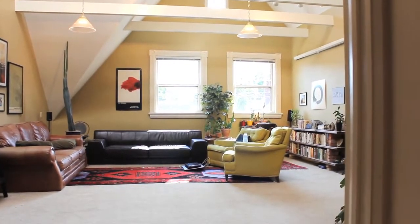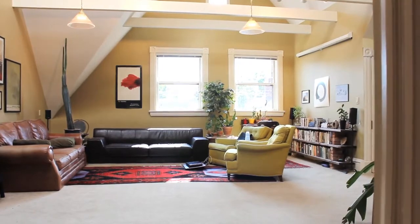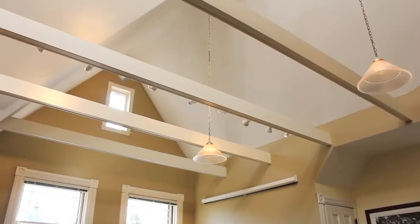The top floor contains a two-bedroom apartment with a large family room with a cathedral ceiling and a nicely sized kitchen.